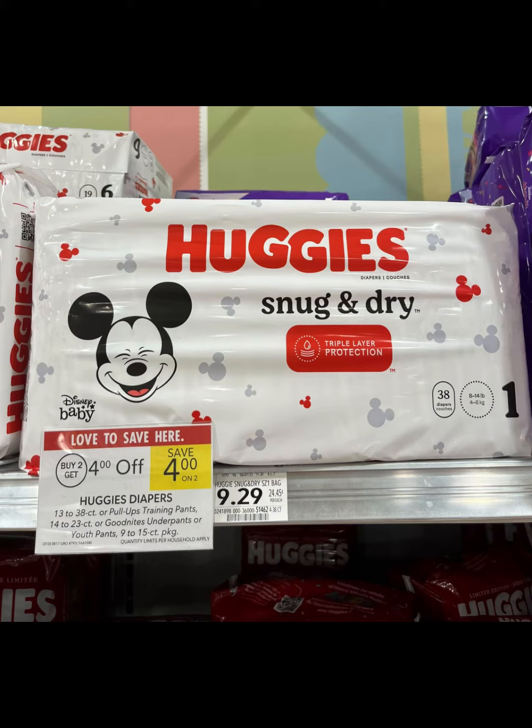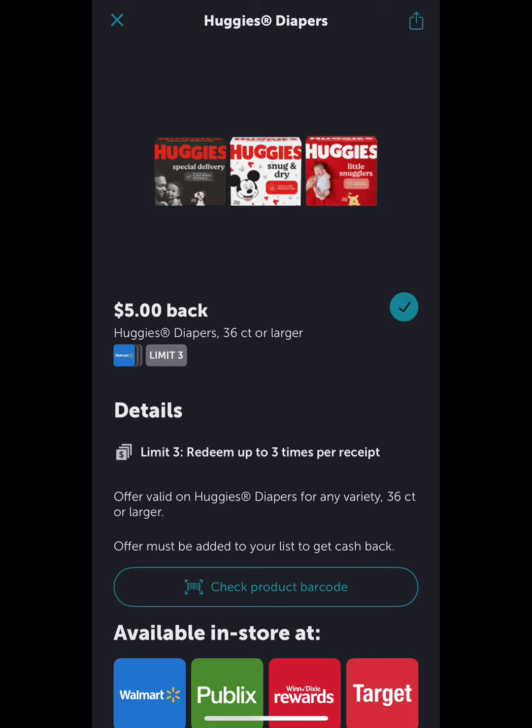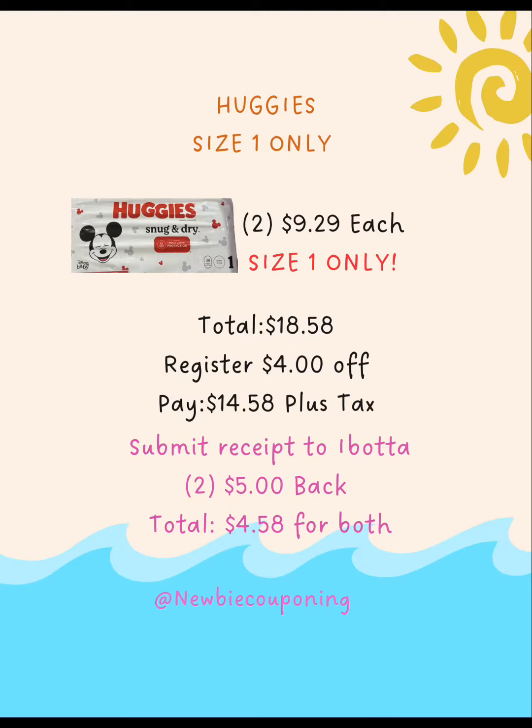This deal is only good August 17th. Doggies this week is buy two get $4 off. This deal is only good for size one — grab two for $9.29, your total would be $18.58, but at the register you'll get $4 off, so you'll end up paying $14.58 plus tax. Submit your receipt to Ibotta and you'll get $5 back twice, making your total for both $4.58.